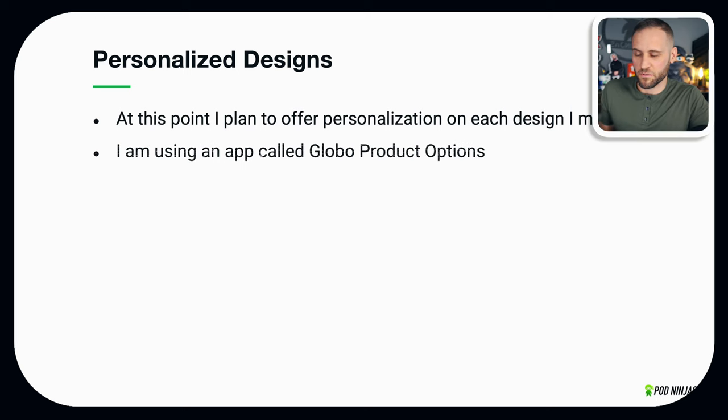I'm also going to be relying heavily on personalization. The plan is to personalize every single design that I'm selling. I don't want you to think that doing print on demand without personalization is impossible — my main store right now does no personalization — but with this new store it is going to be 100% personalization. I'm going to be using an app called Globo Product Options. It has a free plan, and as we continue through the series you will see me actually using it. With personalization you can make more sales and more profits, and with these metal signs it's going to make them even better.